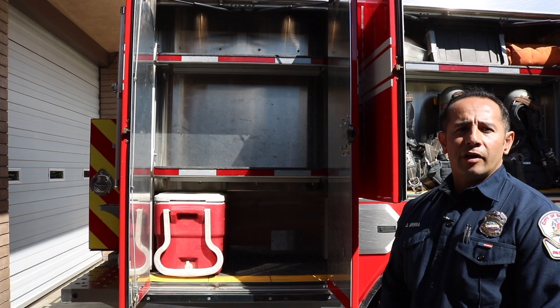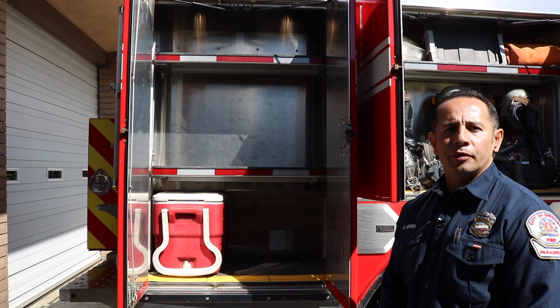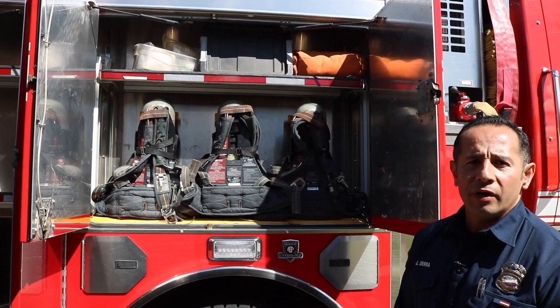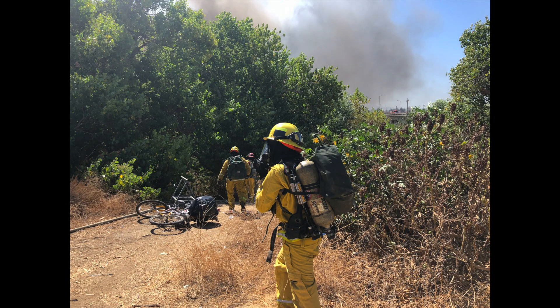That way we can still respond to structure fires and wildland fires. Sometimes during wildland incidents, we are assigned to structure protection, where we will have to put on our structure protection gear. That is one of the reasons that we carry these self-contained breathing apparatus, so we are ready to respond to structure fires, or they can also be used in special situations during the wildland incident.